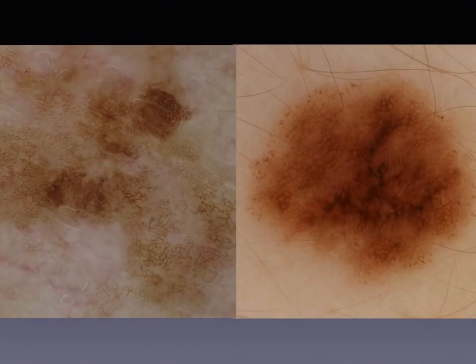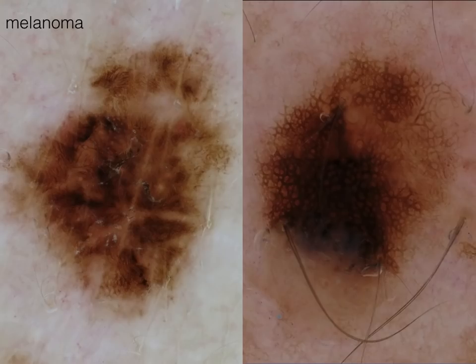Here is a comparative example between a solar lentigo on your left, with very evident holes of the network, and a nevus on your right where the holes are not so evident and the lines are somehow thicker. Here is a comparison between a melanoma and a heavily pigmented solar lentigo. In the melanoma case, the network is severely disturbed and the architecture is completely destroyed, while in solar lentigo we still can see the typical network with large holes and hyperpigmentation in one part of the lesion.